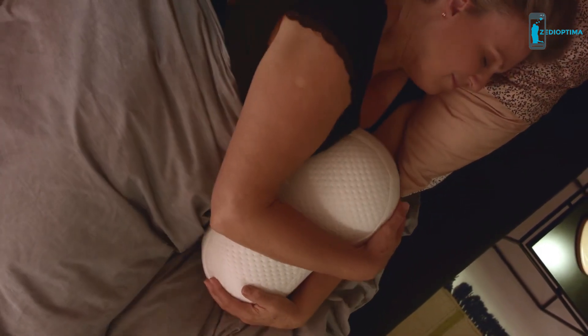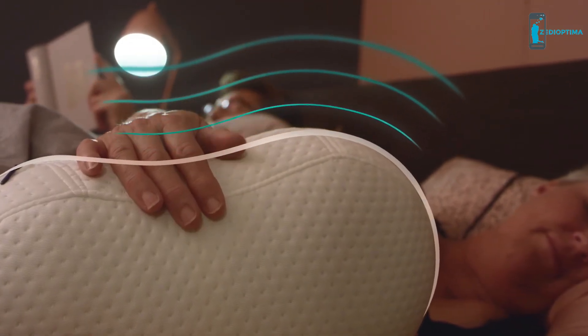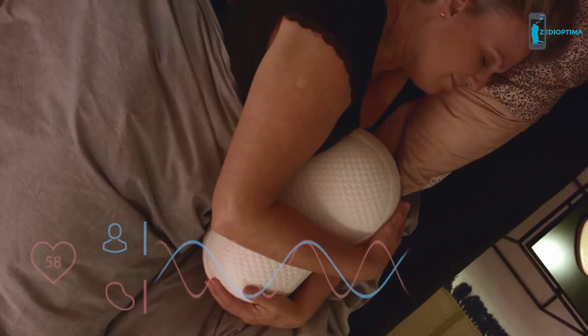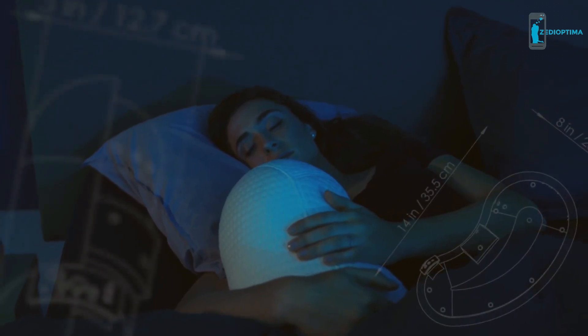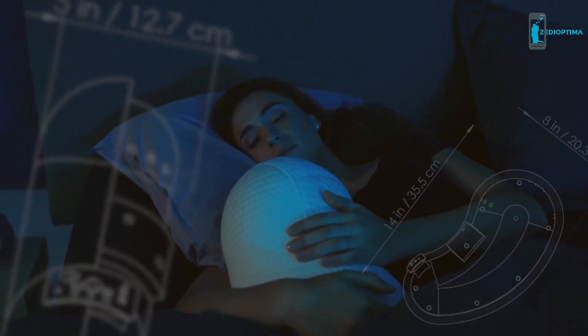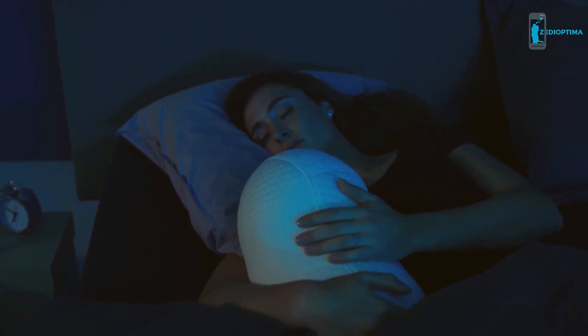By hugging the Somnox Sleep Robot at night, you will feel it breathe. And by feeling the rising and falling sensation of its breathing, you will subconsciously adjust your own breathing rhythm accordingly. Years of research have proven that breathing is essential to naturally reduce stress and increase relaxation to help you fall asleep.